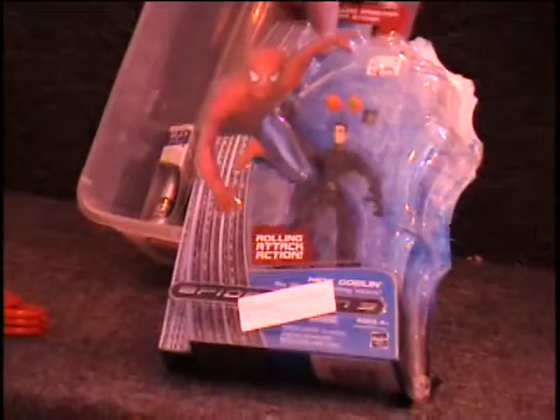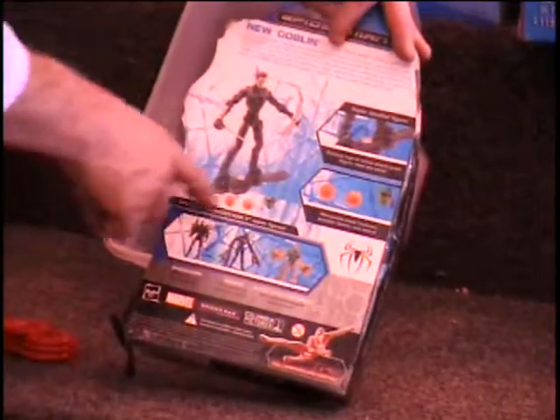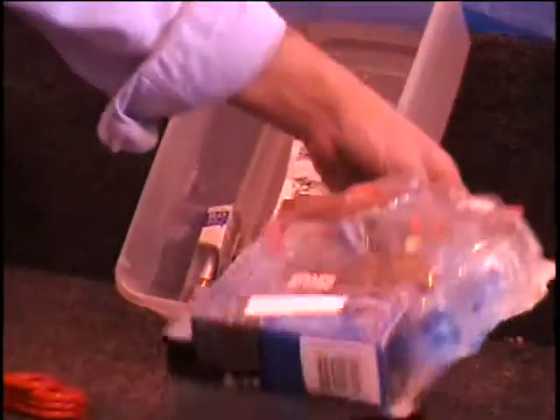I've got a Spider-Man action figure here. He's missing his wings. Retail price $15. He's missing those wings that I think he stands on. It's still a lot of fun without the wings. Colin, give me a bid.